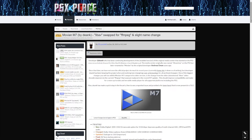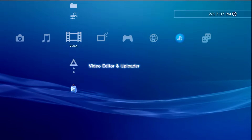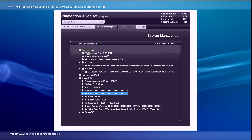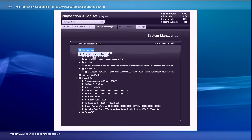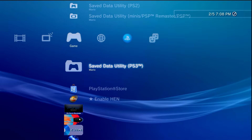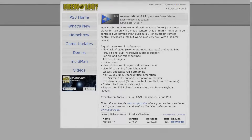I'll have a link to this article down below in the description. If you want to check this out on your PS3, there are a few prerequisites. First, you are going to need a modified PlayStation 3 — this is compatible with both custom firmware and PS3HEN. You'll also need a USB drive and a computer so we can download the Movian application and get it installed on the console.